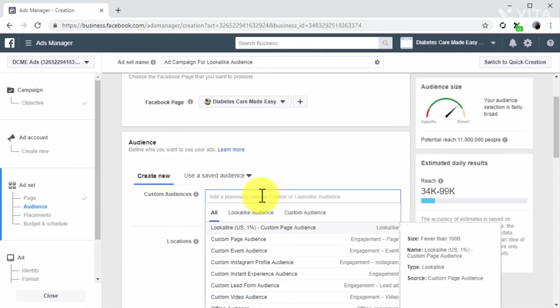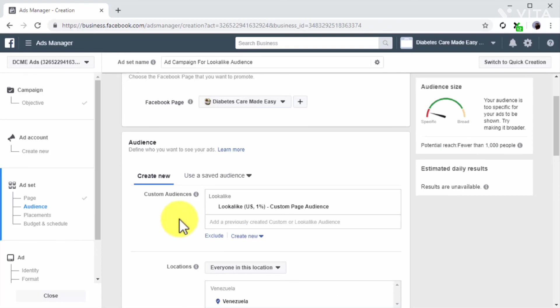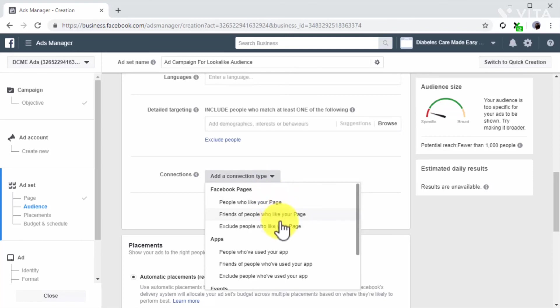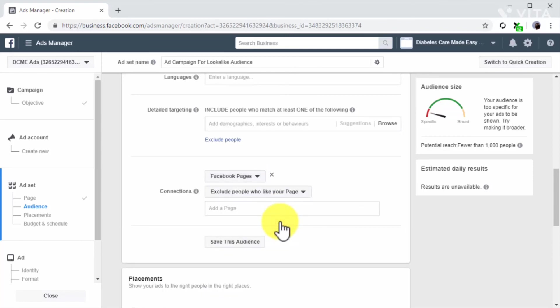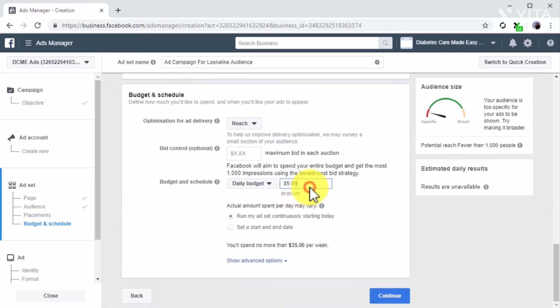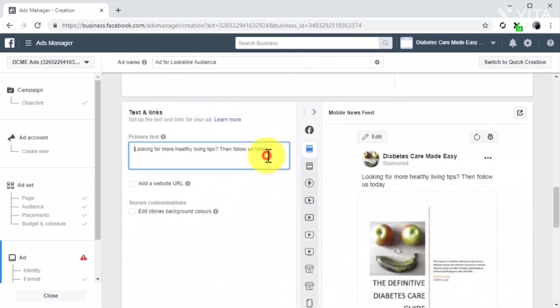Click on the custom audiences field, then on the lookalike audience tab to select your lookalike audience. In this example, we select the custom audience created using our Facebook page as a data source. Because we selected a lookalike audience based on our own Facebook page audience, we have to click on the connection menu and select 'exclude people who like your page' to avoid retargeting existing Facebook page fans. Leave automatic placement selected, move to the budget and schedule section, set up your budget and schedule, then click continue.